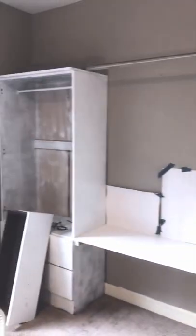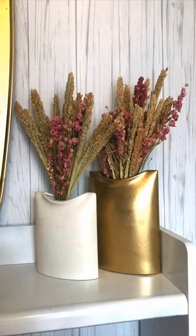The accent wall was done and I am obsessed. The shelf was put in, the final coat was ready, and the doors were taken off the closet.